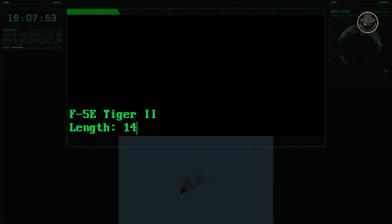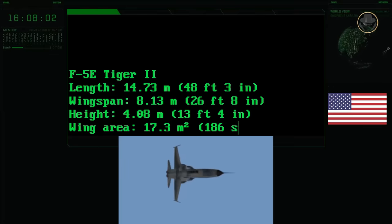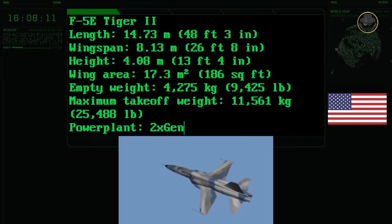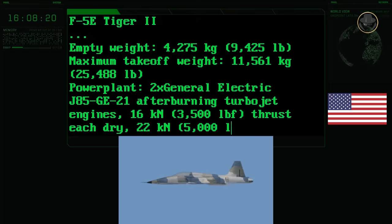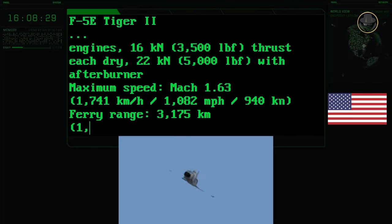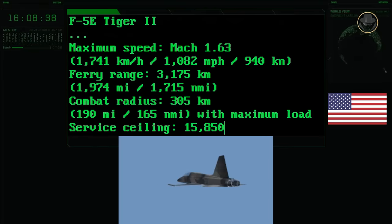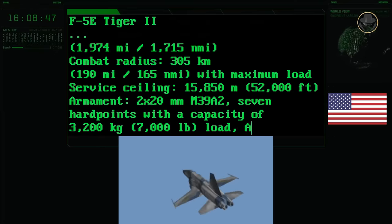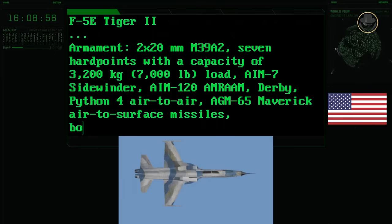The F-5E has a length of 14.73 metres, a wingspan of 8.13 metres, and a height of 4.08 metres. Its wing area is 17.3 square metres. The aircraft's empty weight is 4,275 kilograms, while its maximum take-off weight is 11,561 kilograms. Two 22-kN General Electric J85-GE-21 afterburning turbojet engines provide a top speed of Mach 1.63. Its range is 3,175 kilometres and combat radius is 305 kilometres. The service ceiling is 15,850 metres — or 52,000 feet. The aircraft has two 20mm M39A2 autocannons and seven hardpoints, carrying up to 3.2 tonnes of ordnance including the AIM-9 Sidewinder, AIM-120 AMRAAM, Derby, Python 4, AGM-65 Maverick missiles, bombs and rockets.